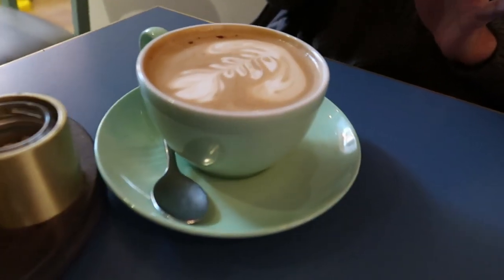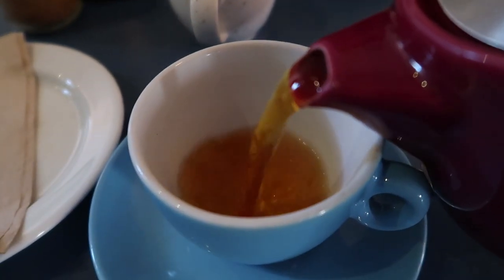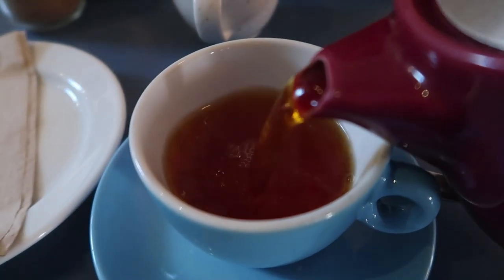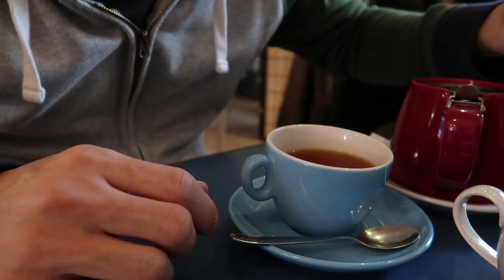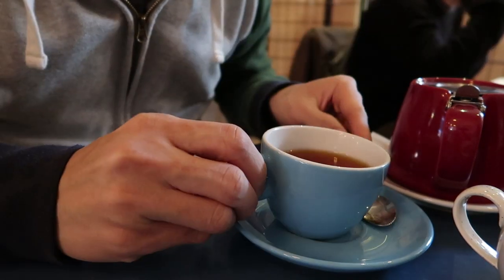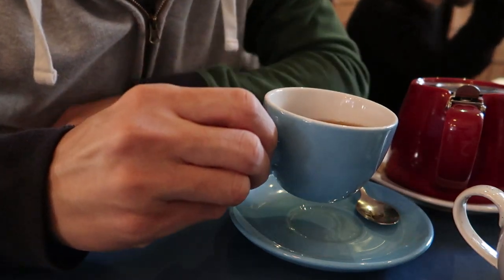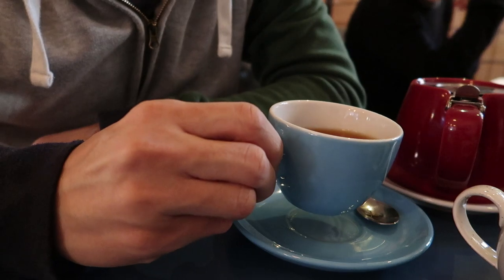I'm actually glad she got coffee because after all, this place has one of the best coffees in Dublin. I'm not really a tea drinker — I just drink it when I travel because it helps soothe my stomach with all the eating I do. But this is the first time I added sugar to my tea, and I didn't like it. I thought I would, but I actually got used to drinking tea just as it is.